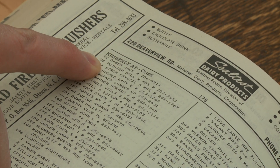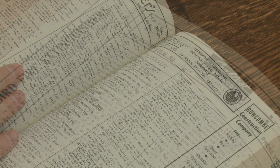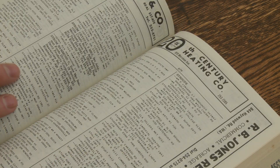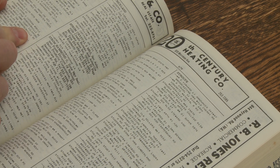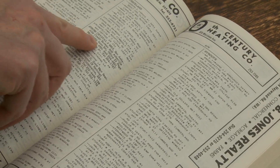So you find your street, you find your house number, and you start looking back to see how far until the house first appears. Then you can trace forward and look at all the people who have owned that house in subsequent years.